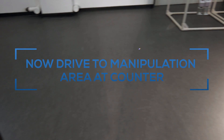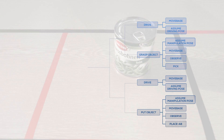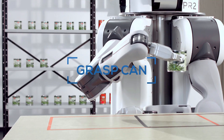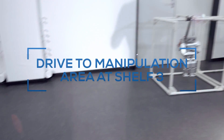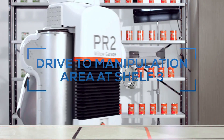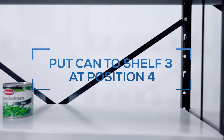Now drive to manipulation area at counter. New high-level activities can be learned by combining activities into a new one. Now drive to manipulation area at shelf three. Put can on shelf three at position four.